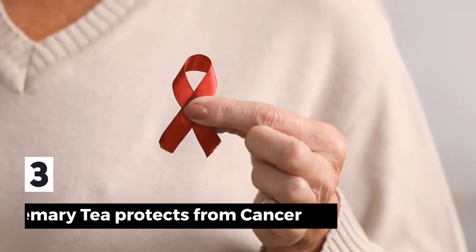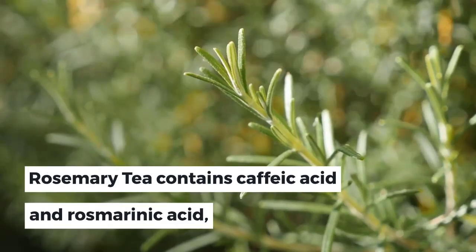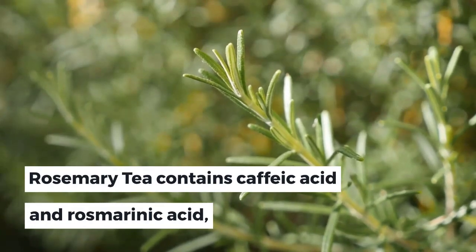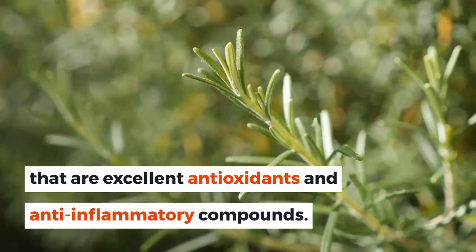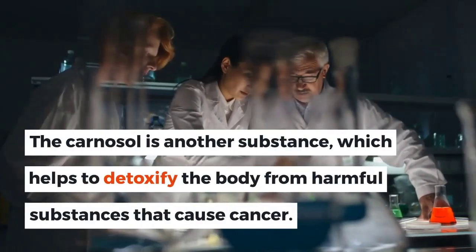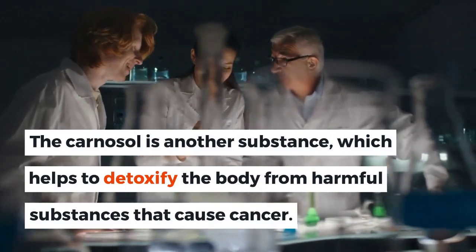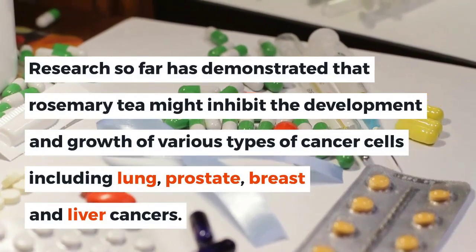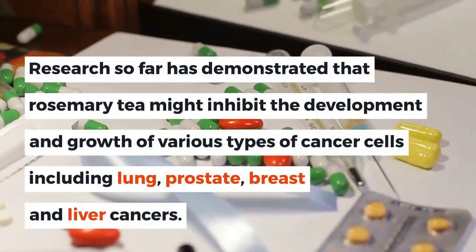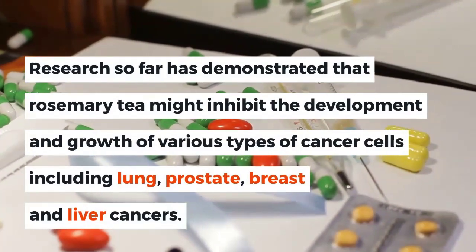3. Rosemary Tea Protects from Cancer. Rosemary tea contains caffeic acid and rosmarinic acid, which are excellent antioxidants and anti-inflammatory compounds. Carnosol is another substance which helps to detoxify the body from harmful substances that cause cancer. Research has demonstrated that rosemary tea might inhibit the development and growth of various types of cancer cells, including lung, prostate, breast, and liver cancers.